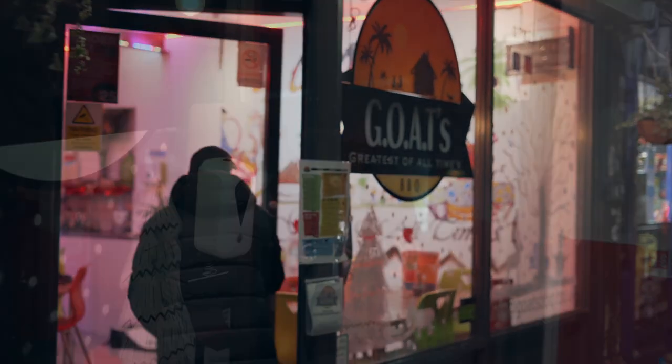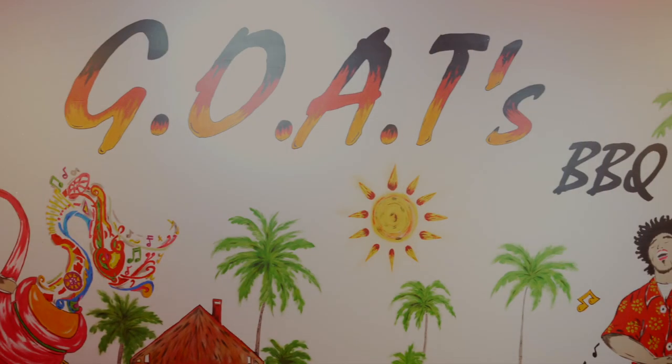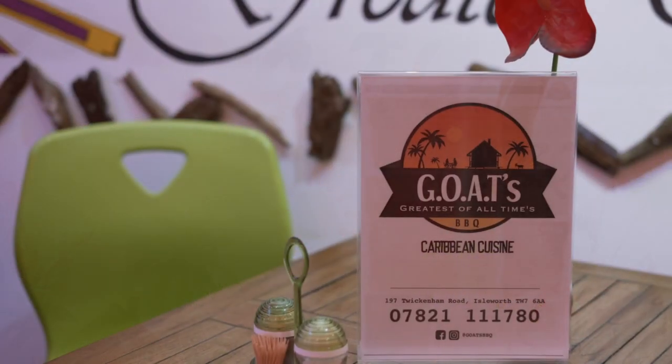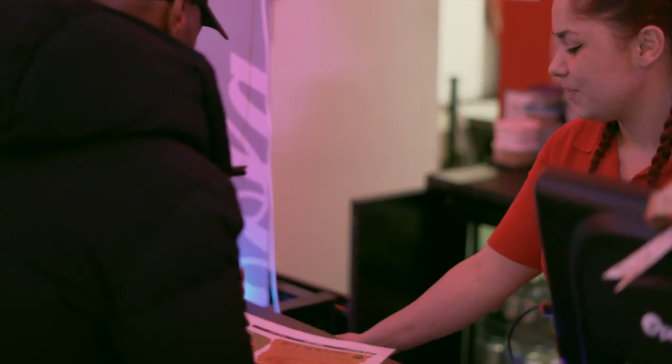I've been hearing about this Caribbean restaurant in Isleworth called Goats that serves up some of the finest Trinidadian cuisine. Goats started serving up their spice to the good people of West London for just under a year now. And with their unique dishes that has the locals coming back for more, I was about to go in.